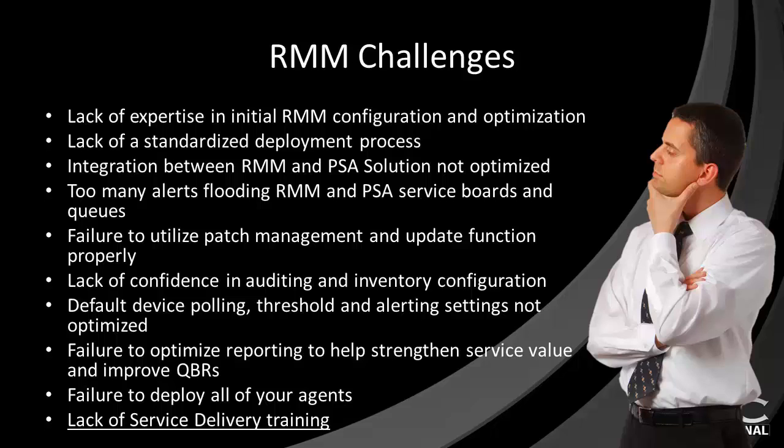We have also seen partners fail to utilize their RMM solution's patching and update functions simply because they have not had the time to configure and schedule them properly and fear the negative impact of automatic reboots during production hours, especially of critical devices and user workstations. The very real challenges on this list describe an investment in an RMM solution that actually costs you more than it saves, in money, labor, and staff and customer satisfaction.